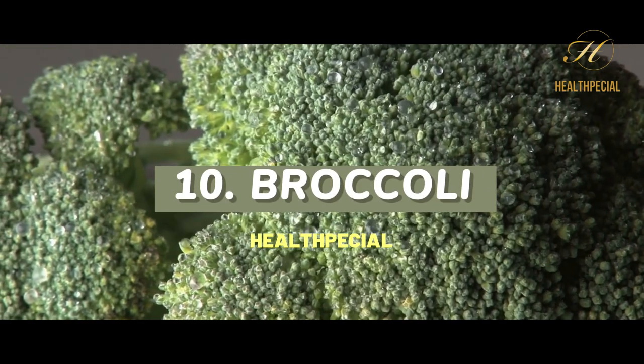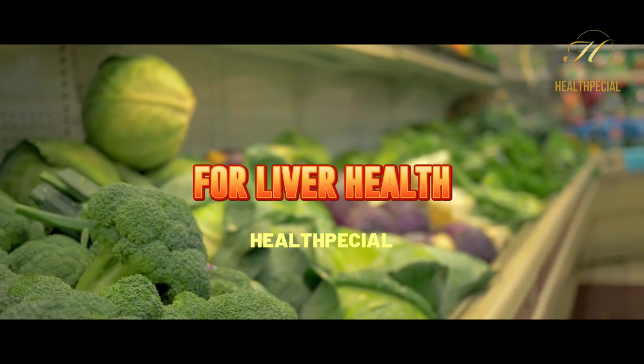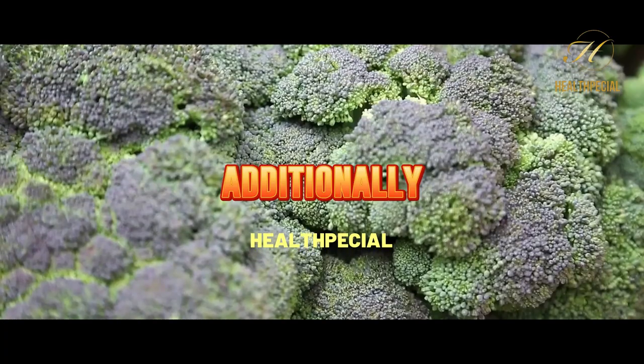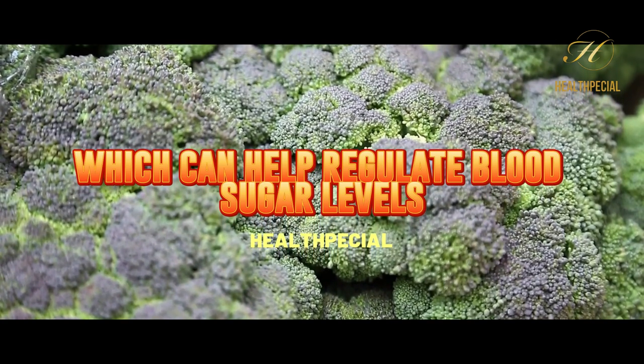10. Broccoli. Broccoli is loaded with nutrients that are essential for liver health. It also contains compounds that can help reduce liver fat and improve liver function. Additionally, it is a great source of fiber, which can help regulate blood sugar levels.